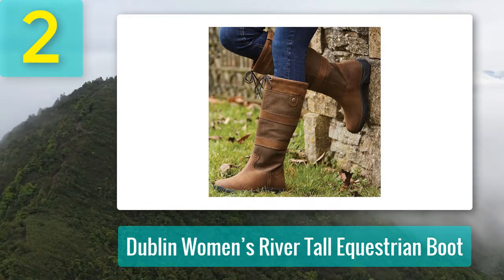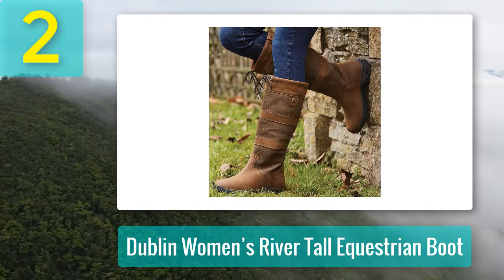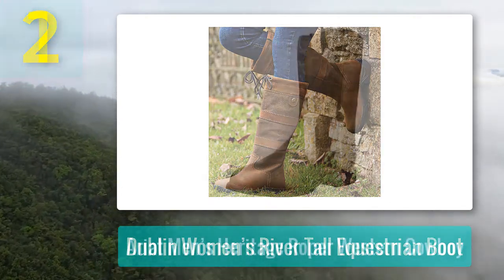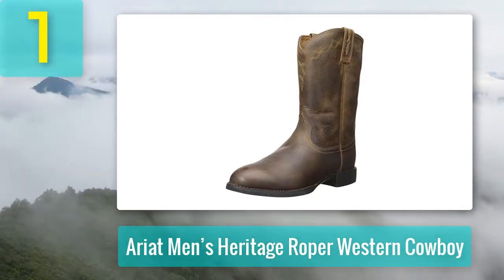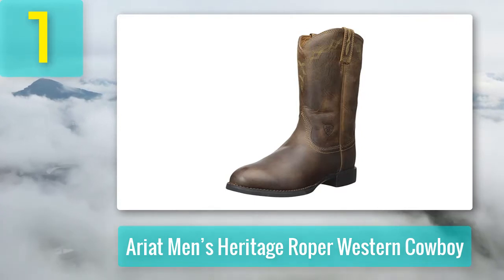Pros: comfortable, adjustable, durable, waterproof, warm, cushioned. Cons: sizing runs small. Coming in at number one: Ariat Men's Heritage Roper Western Cowboy. Key features include a moisture wicking, comfortable and dry footbed, gel cushioning for extra shock absorption and feedback, and lightweight yet durable construction with a stable forked shank.